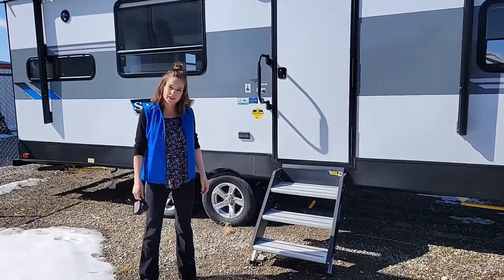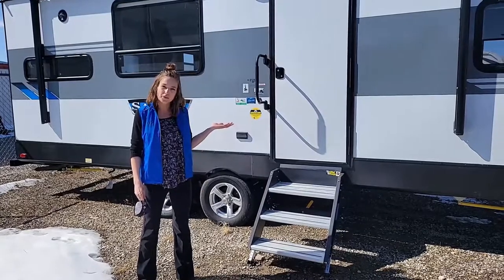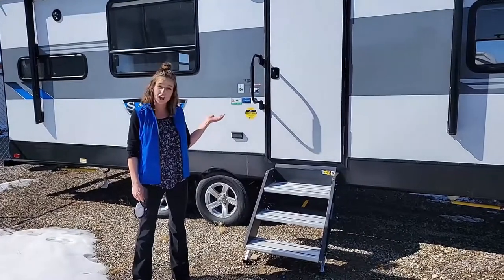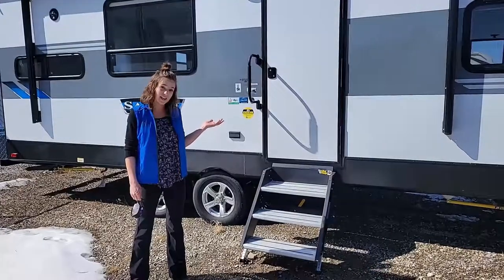Hi there, this is Megan Eddy from Integrity RV, here to do a walkthrough on our Forest River Salem 25 RKS, featuring a nice hard wall outside. Let's go inside and take a look.